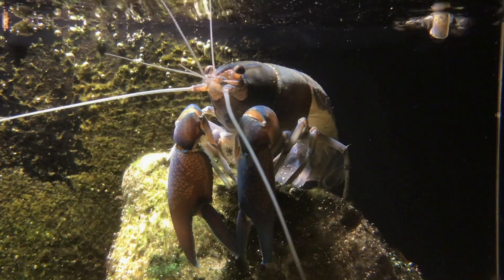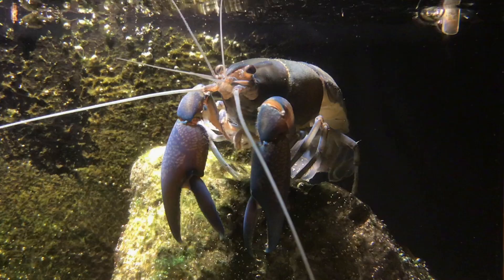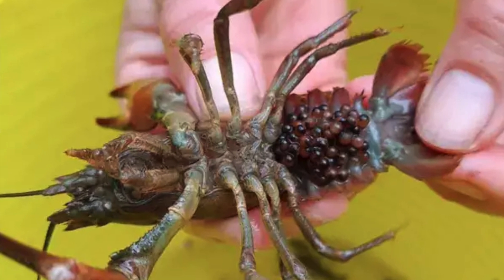These crayfish quickly adapted, and soon they were really hard to control. Even to this day, people still try to catch them and try to get rid of them, but they're just too much, and they keep multiplying and adapting to Europe's waterways.